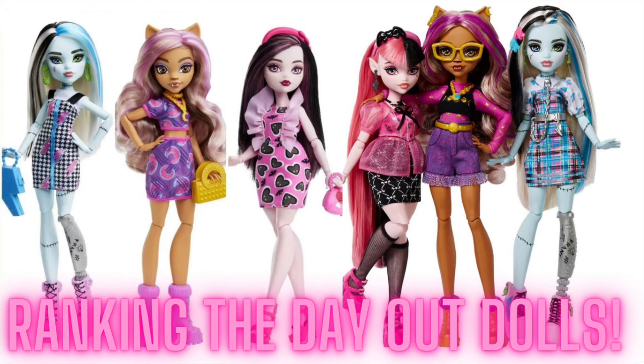Hey guys, welcome back to my channel. If you're new here, my name is Caitlin and this is a channel where I talk all things toys and dolls. We're diving in with the first set of dolls from Monster High that I missed. This is the day outline — I don't really know what to call these, they're like the budget day out, something like that. There are three that released in America and then three that I think are international. I'm just calling them the international ones for this, so let's dive in.